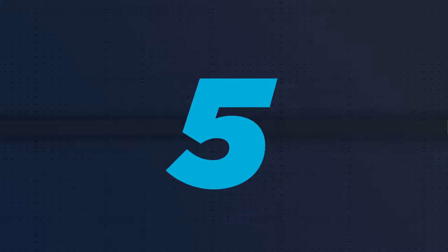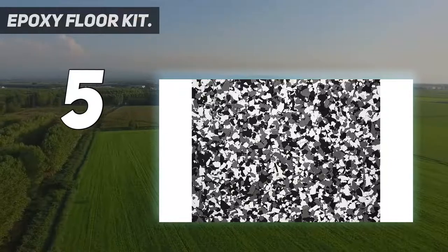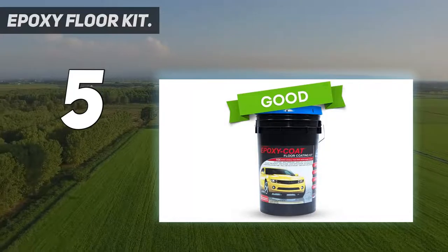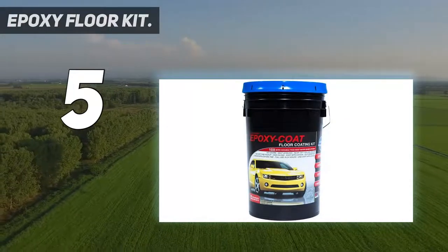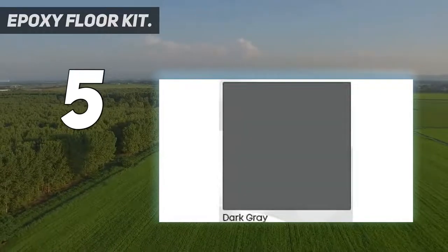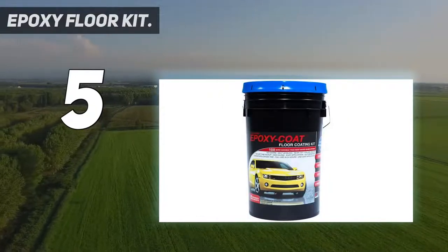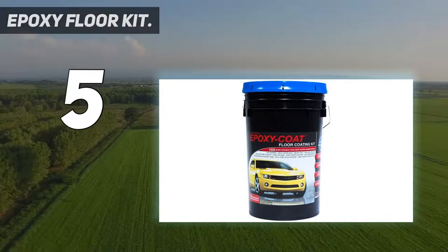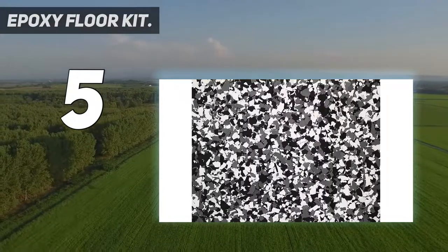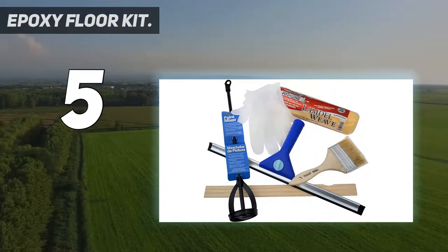Starting at number 5: Epoxy Floor Kit. Made in the USA and guaranteed for life, Epoxy Coat Epoxy Floor Kit makes no bones about its quality. They offer it in a 3-gallon container to ensure you can cover every inch of the 500 square feet they advertise, and it is 10 times more durable than most other water-based epoxies. It is straightforward to apply, has no odor whatsoever, and is made with slip-resistant additives for safety. One remarkable feature many other epoxies don't offer is salt resistance, which is worth its weight in gold if you live in a snowy area.